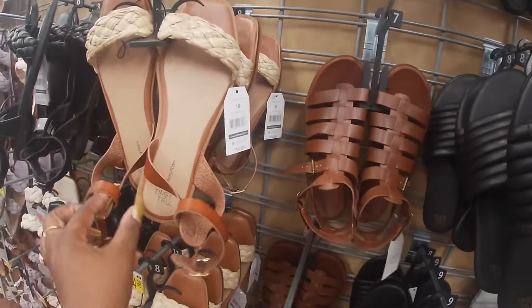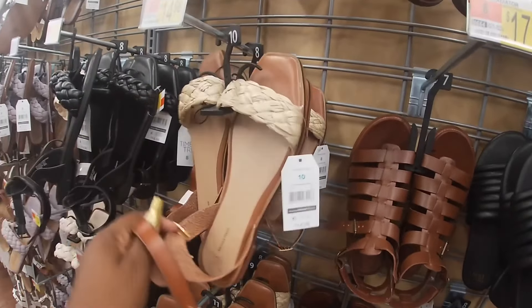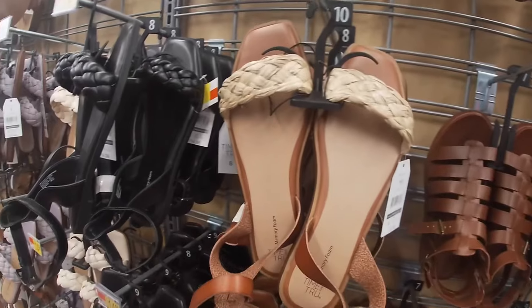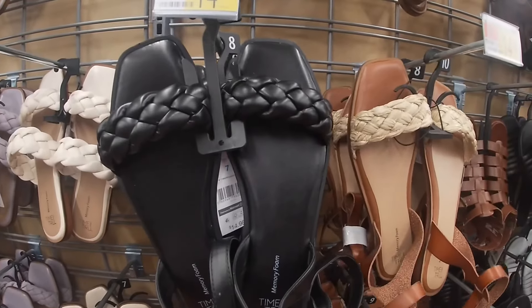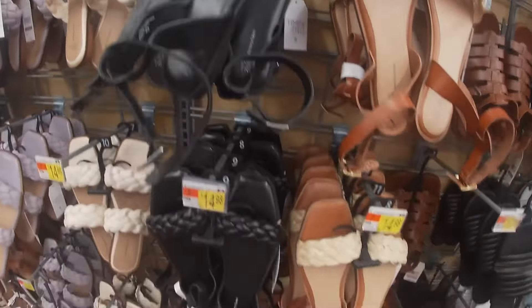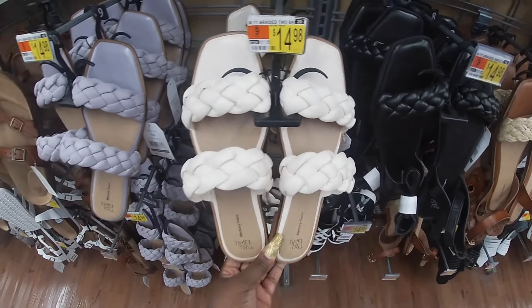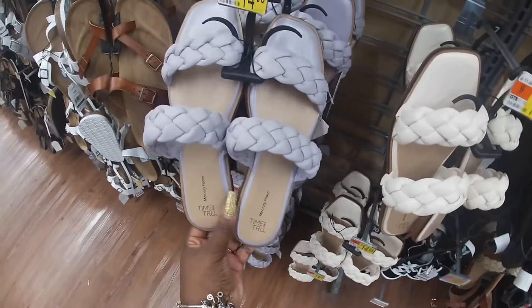These are $18. Gladiator sandal, $15. They have them with this one with the straw and the black leather. We saw these before but they're still here — $15, memory foam, Time and True. These — they also have them in a purple.